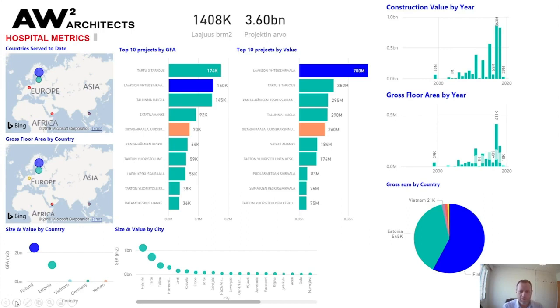As BIM manager I like to get into the data side of things. Over the years we've been experimenting with Power BI as a BIM tool and for demonstrating our office capabilities. There's a range of charts showing where we've worked — the top left being a map showing the spread of our projects, the big blue dot being Finland with the majority of our work, the green dot being Estonia, and then projects in France, the Middle East and Vietnam.